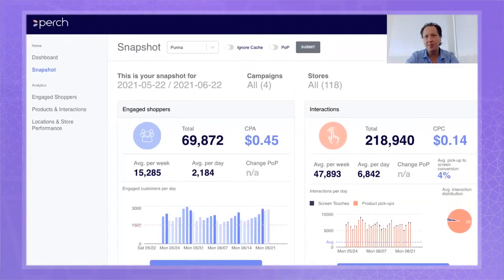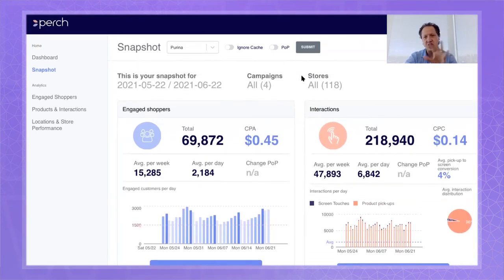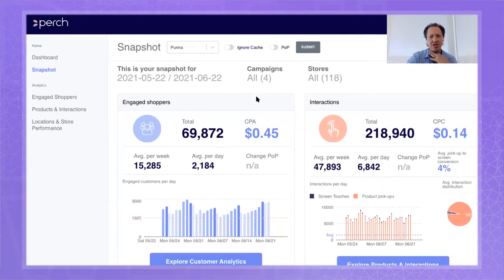Looking at the last 30 days, you can see that Purina engaged with around 70,000 shoppers. You can see the total number of interactions and look at this now on a cost-per-click basis. Previously people were estimating — maybe 10,000 people walked in store, maybe 2,000 people saw it — and here's the effect on CPM.